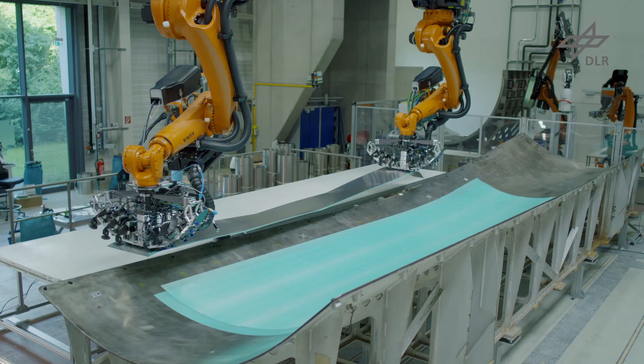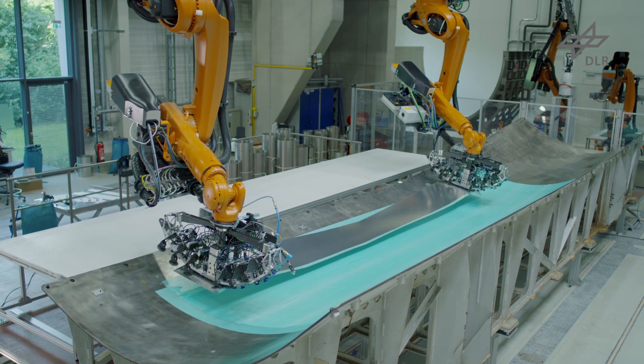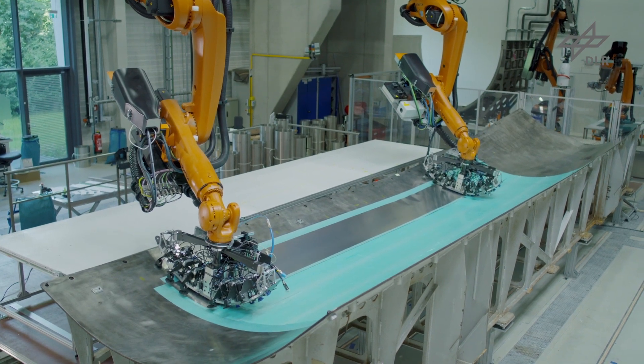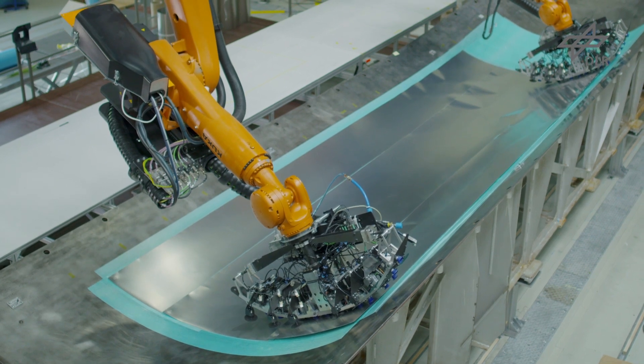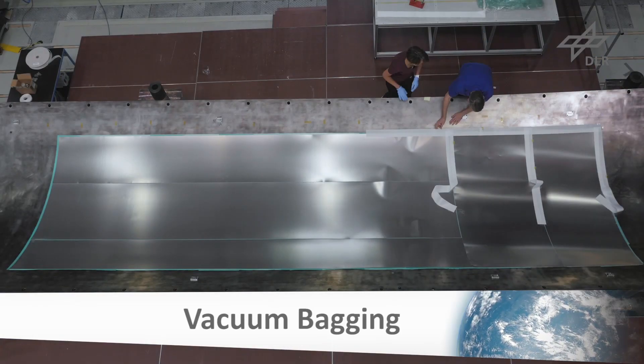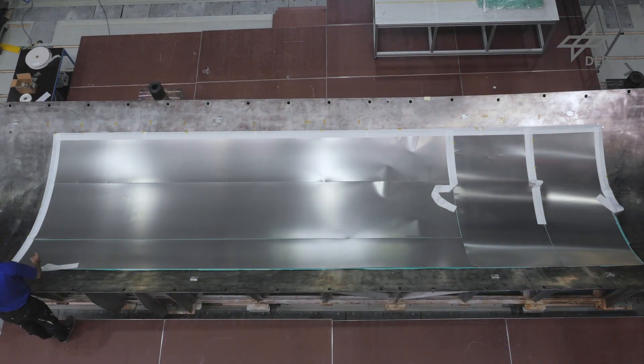Cutting off the material is done with an ultrasonic knife. The presented solutions were successfully used to build an aircraft skin about 7 meters long. The process can thus be evaluated in terms of stability, quality and cycle time. The resulting layup is provided with vacuum bagging and prepared for curing in an autoclave.